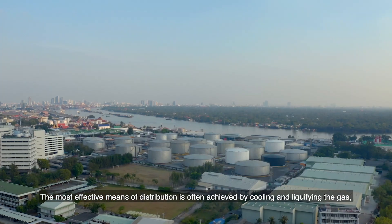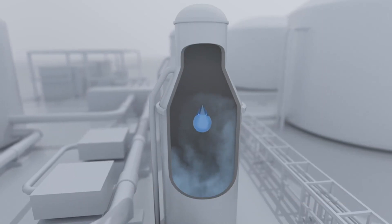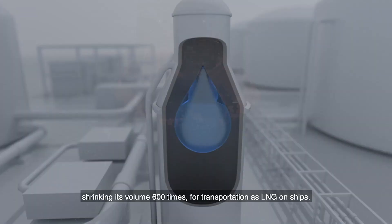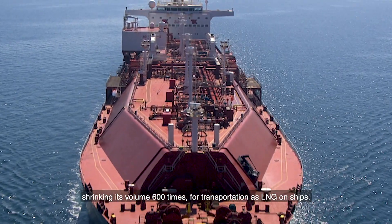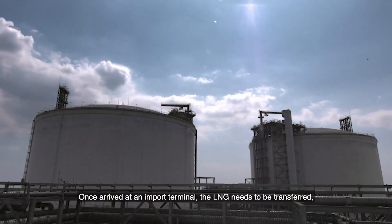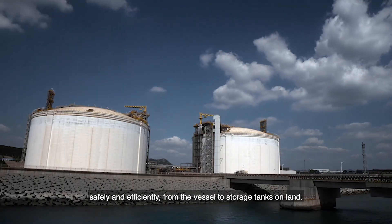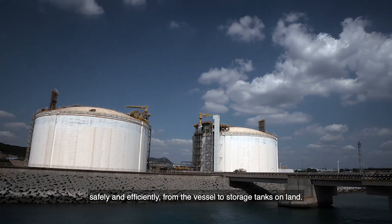The most effective means of distribution is often achieved by cooling and liquefying the gas, shrinking its volume 600 times for transportation as LNG on ships. Once arrived at an import terminal, the LNG needs to be transferred safely and efficiently from the vessel to storage tanks on land.